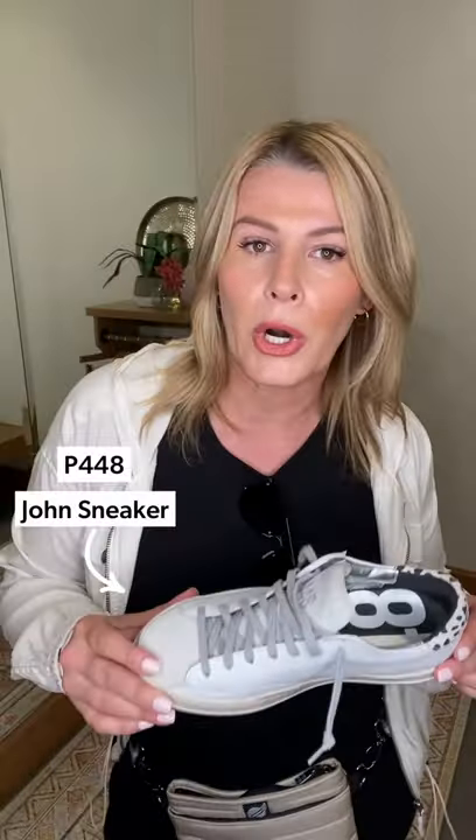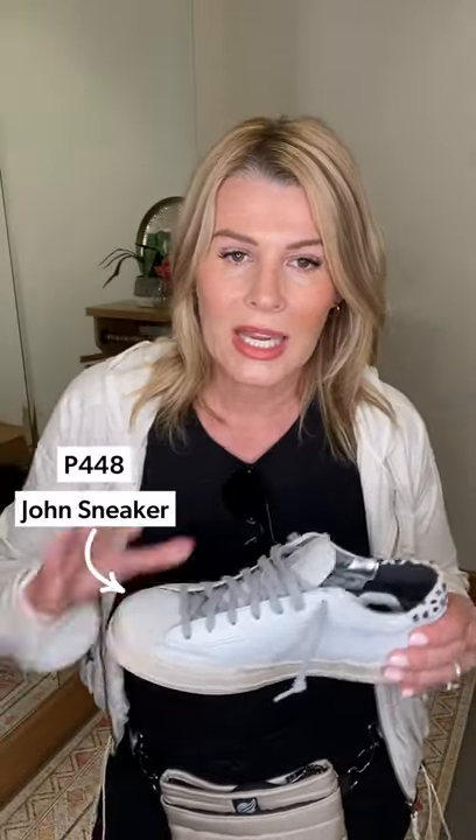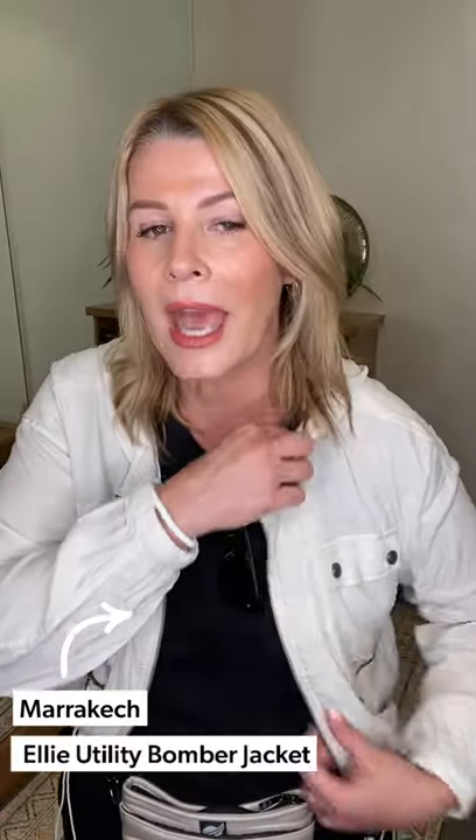For shoes I popped on tennis shoes. I love a little dress like this with tennies — it's really sporty chic. These are our P448s. If you're looking for a new spring edition in a super clean white with just a little pop, you get a little pop of cow print on the back. Really fun and comfortable — definitely a great running-around fashion sneaker. Then this little jacket is a must-have. This is by Marrakesh, a super lightweight bomber — the Ellie Utility Bomber. I'm in a medium.